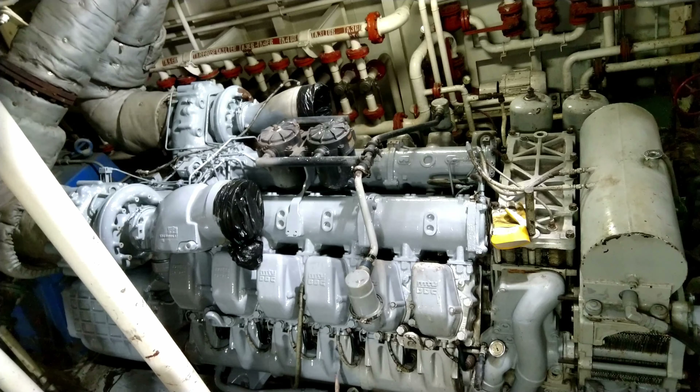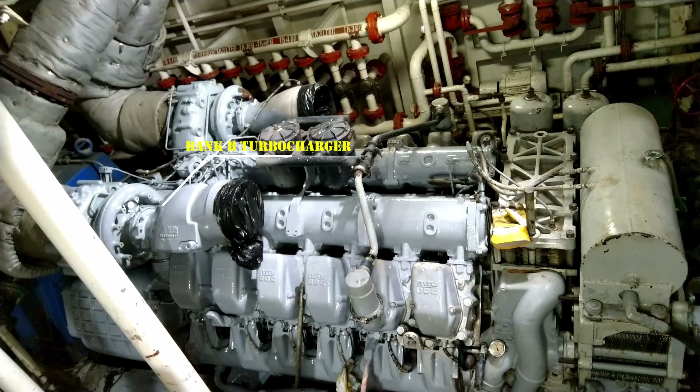It also has a sequential exhaust turbocharging system, which means the turbocharger on bank A operates from idle speed to about 1500 rpm, and then the turbocharger on bank B will then operate.